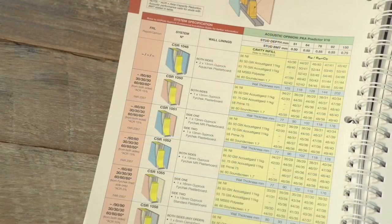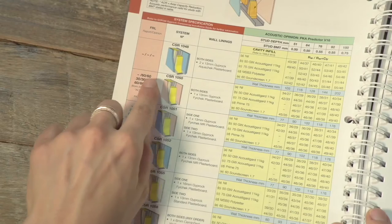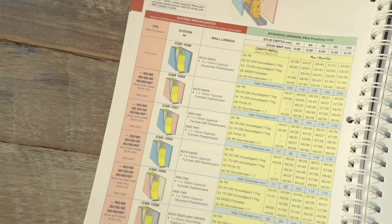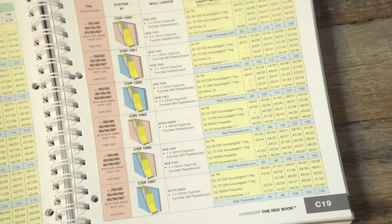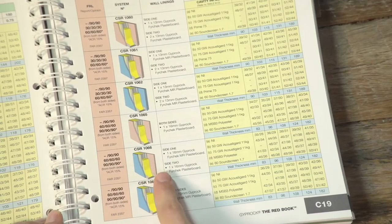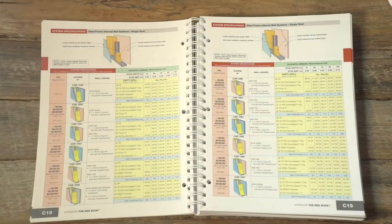The FRL column shows up to three ratings. The first is for non-load-bearing walls, the second for load-bearing, and the third shows what's possible with axial capacity reduction, which would require independent engineering consultation. Concentrating on the second values, systems that match our load-bearing wall FRL of 60-60-60 start on C19. As we're after a wet area solution on one side, system CSR 1066 with its lining of pink firecheck on one side and blue moisture-resistant firecheck MR on the other is the system we need.